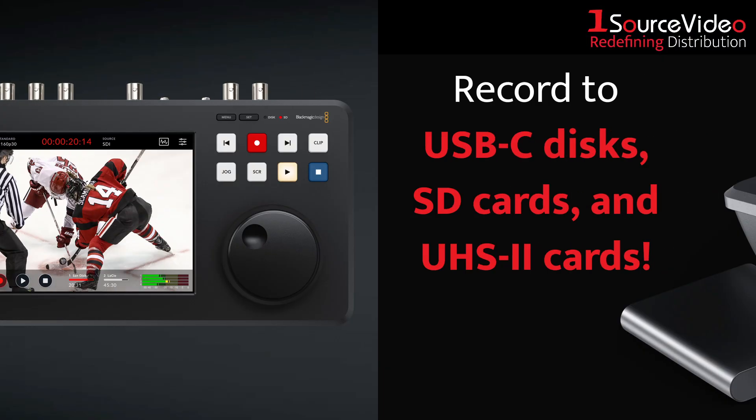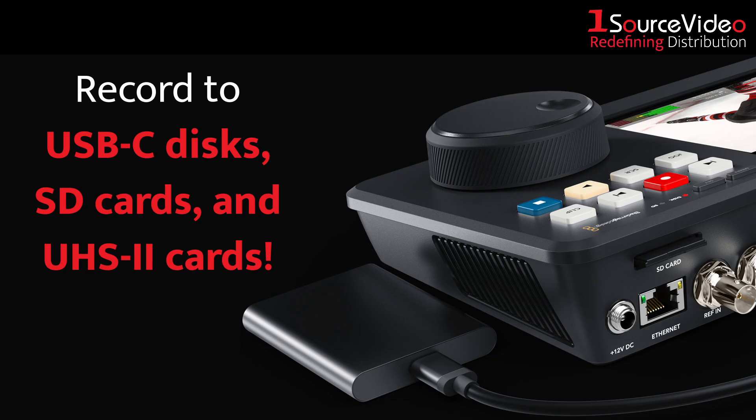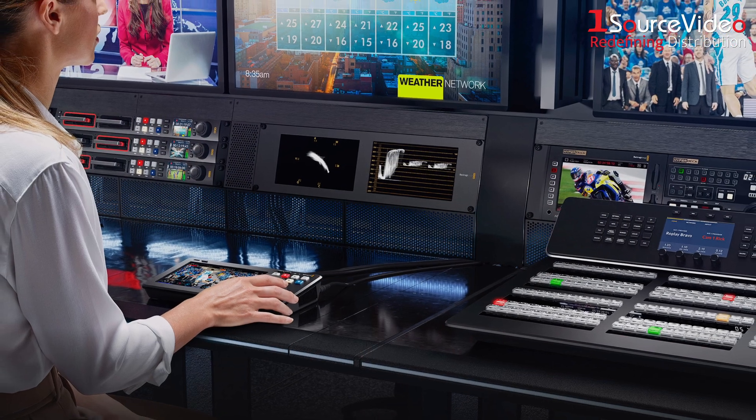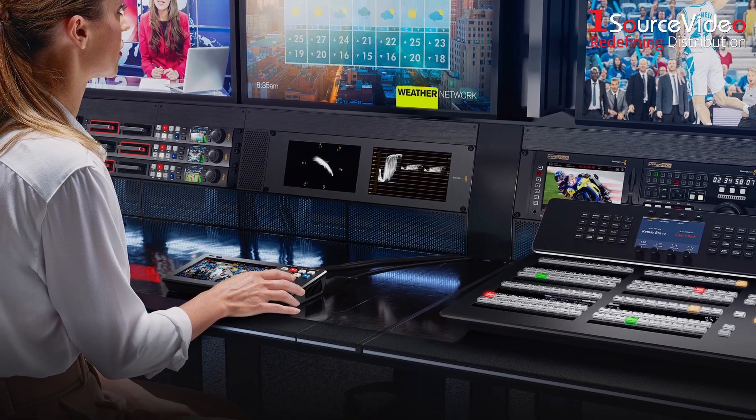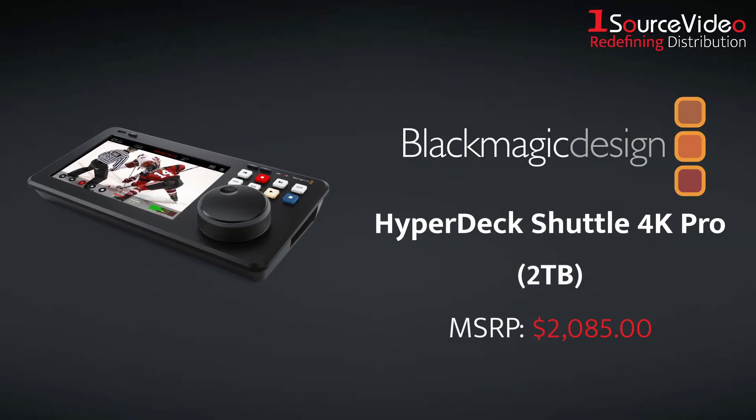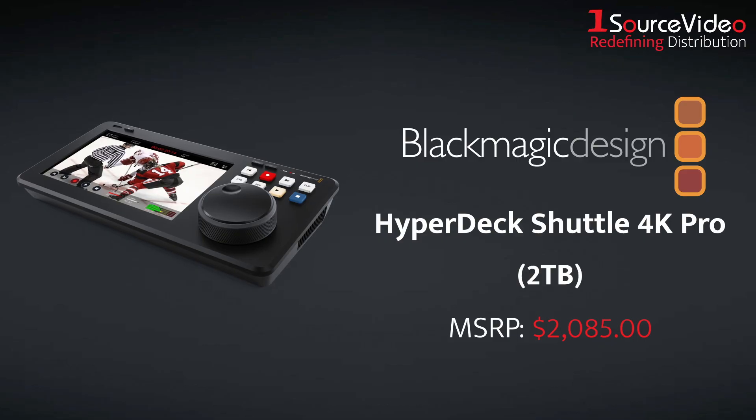Much like the HD model, the 4K Pro lets you record to USB-C discs, SD cards, and UHS-II cards, and is compatible with popular video editing software as well as a wide range of Blackmagic switchers, disk docks, and cameras. There is also a version of the 4K Pro available with built-in storage of up to 2TB.